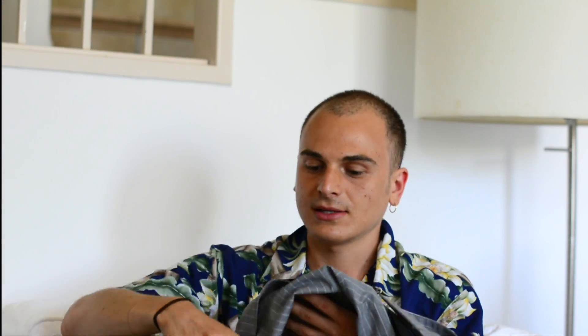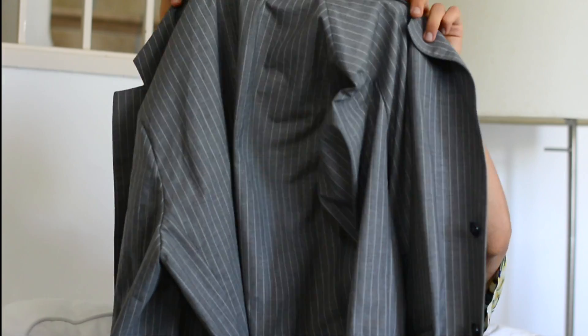Hey guys, welcome back to my channel. Hope you're having a great summer. I'm back here in Mallorca in my home. I thought I'd do a little haul for you guys - I've been shopping at Zara in the sales, so I got a bunch of stuff for really cheap. I'm going to be showing that for you guys today, so let's get right into it.